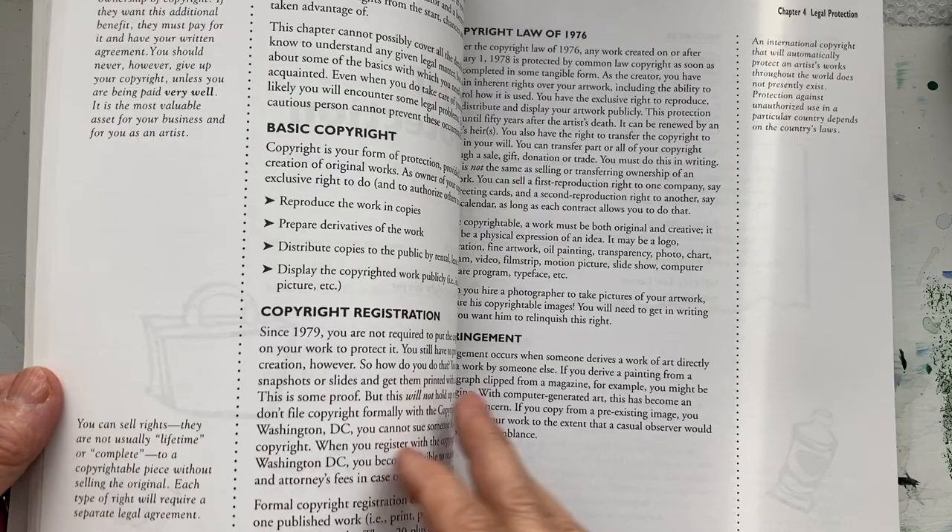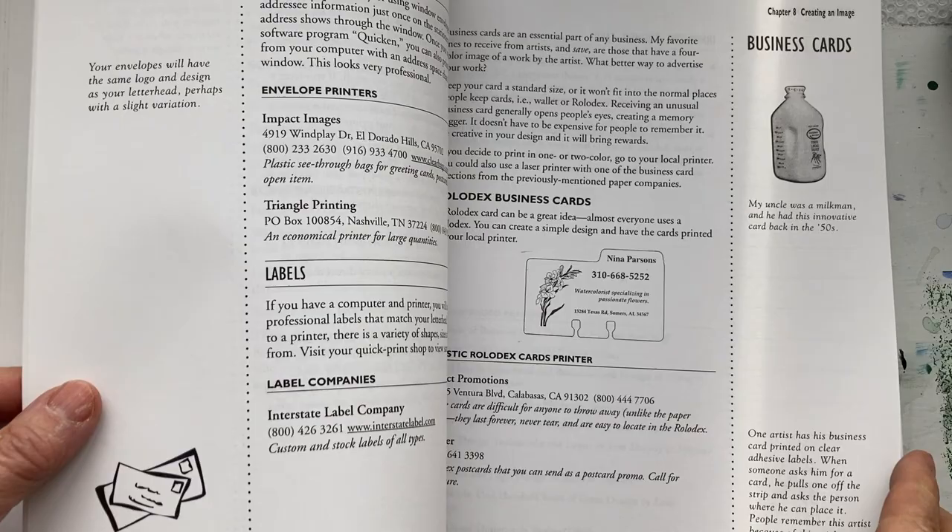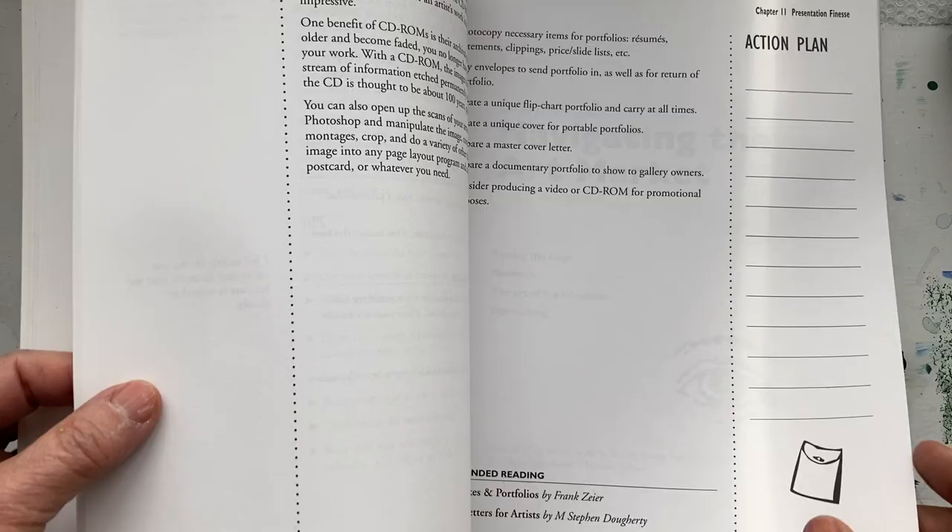You go through the marketing, copyright, packaging artwork. It touches just about everything. It talks about planning, presentations, how to do them, sample statements — all the things that an artist needs.